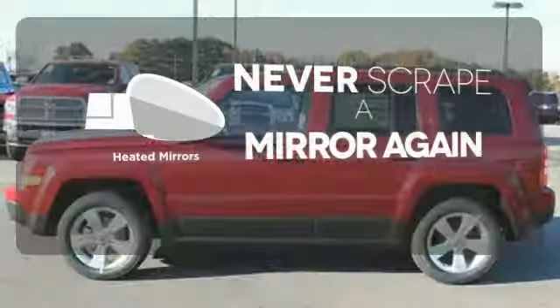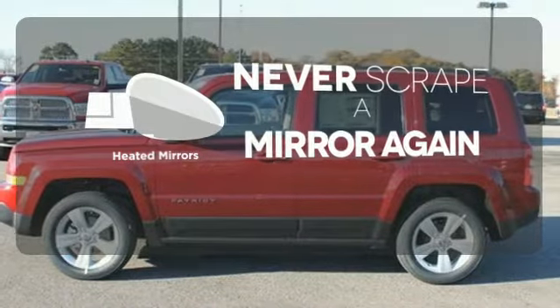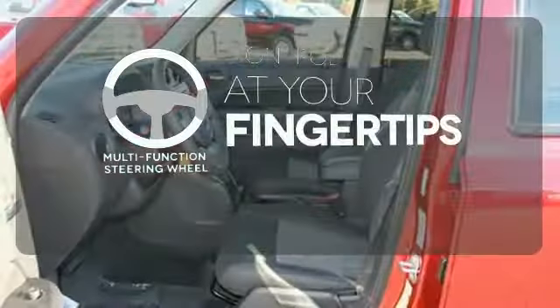Ward off the chills with heated seats. Heated mirrors mean never worrying about ice obstructing your view. A multifunction steering wheel puts control at your fingertips.